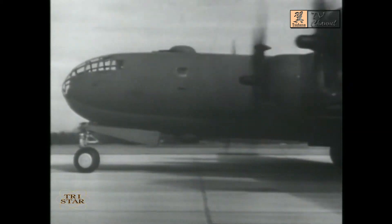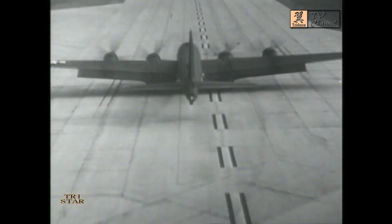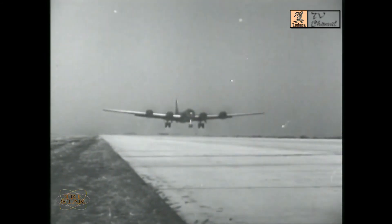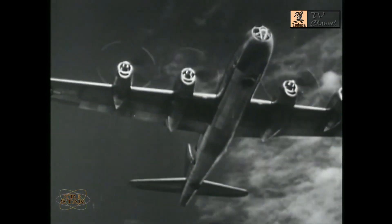Next time you see it, it may be trundling down a runway, carrying a full load of fuel, of bombs, gathering speed, gathering momentum — 50 tons of airplane lifting into the wind, taking off for target Tokyo. A super bomber, the Super Fortress, the B-29.